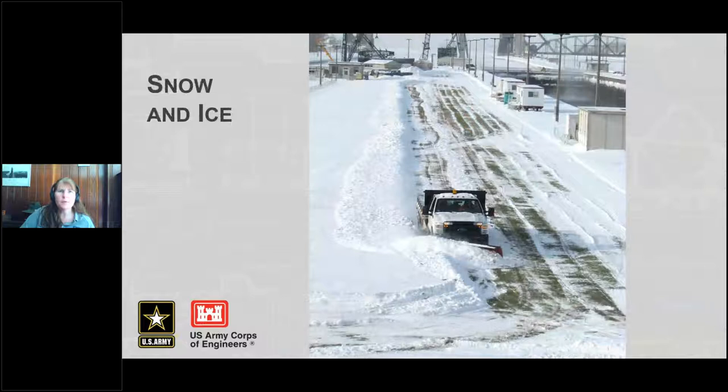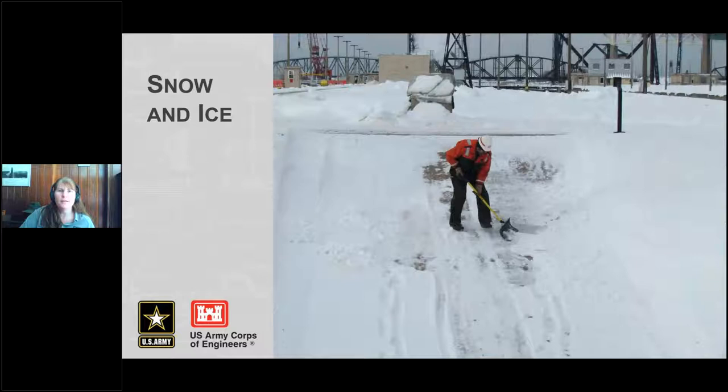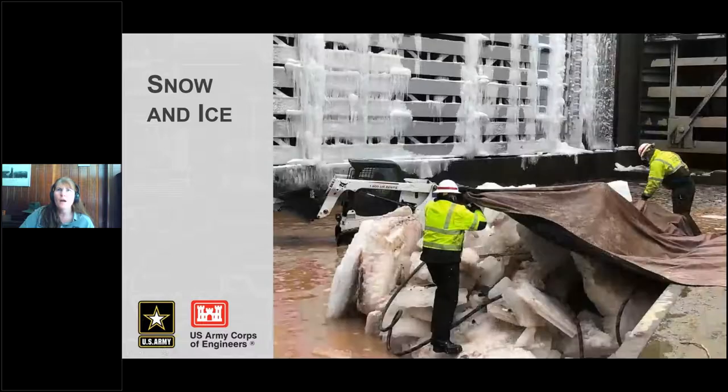Some tasks in Sault Ste. Marie, as you can imagine, are pretty much constant — like plowing, snow blowing, and shoveling. We also use steam pans, which is a little unique, to help deal with snow and ice, especially on the gates. You can see those steam pans suspended from up above. Sometimes they'll put a tarp over top of them to help get all this ice off of a gate. They'll use steam lines and steam pans on big ice piles to help get that melted and out of the way.